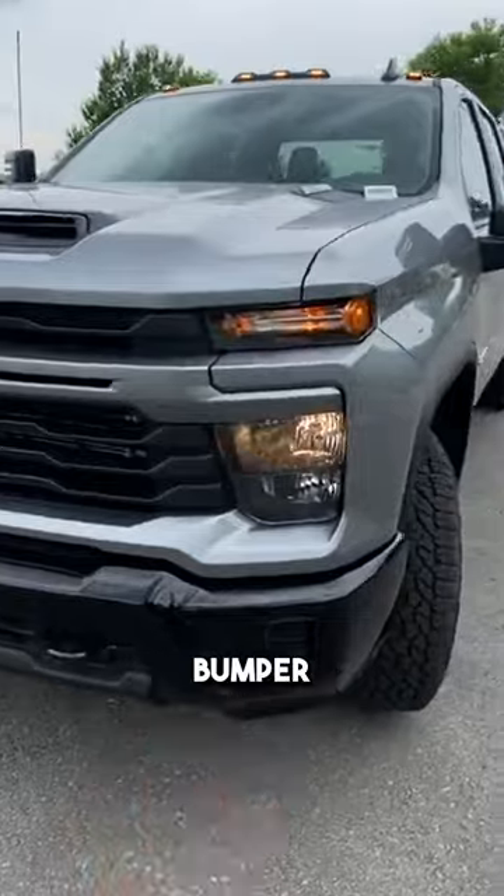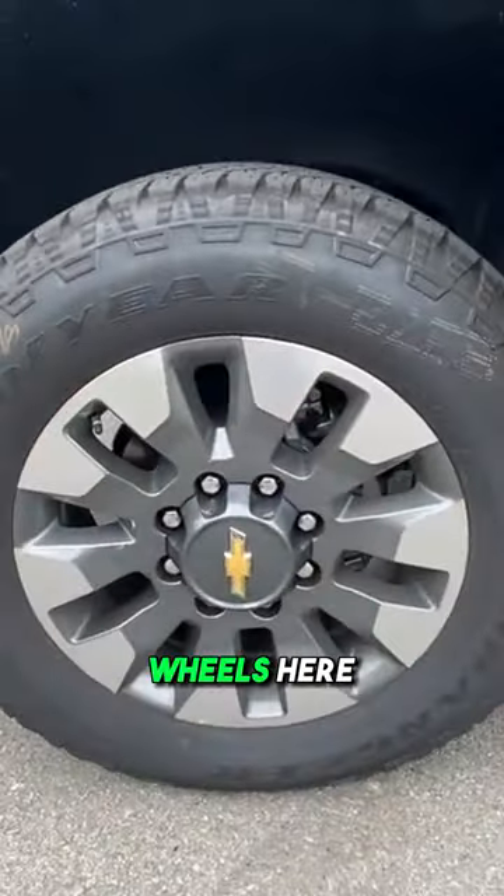The front end has just a slight refresh — love the gloss black bumper. Coming around to the wheels, these are going to be 20-inch aluminum.